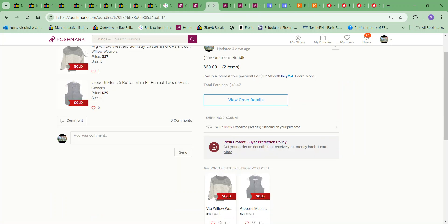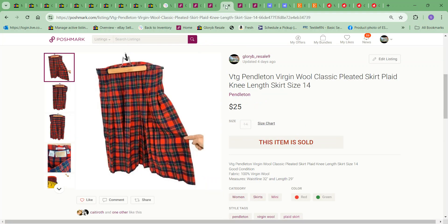I think Bunratty is an old brand — there used to be a club in downtown Boston in the '70s called Bunratty's, kind of a punk bar. Anyway, down that rabbit hole! This is a vintage Pendleton virgin wool plaid skirt, and I took an offer of $25. The cost to me on it was $5.49.